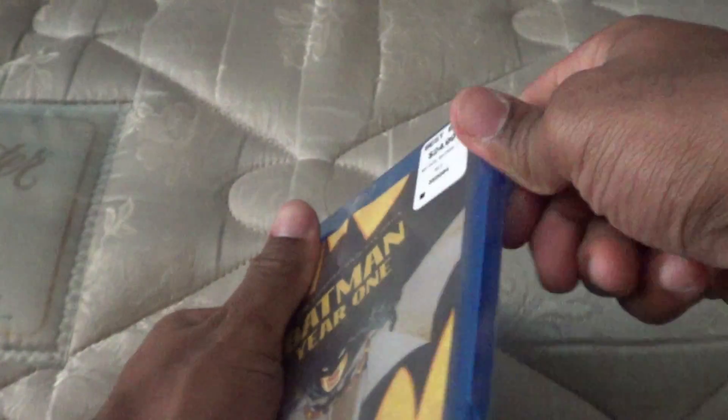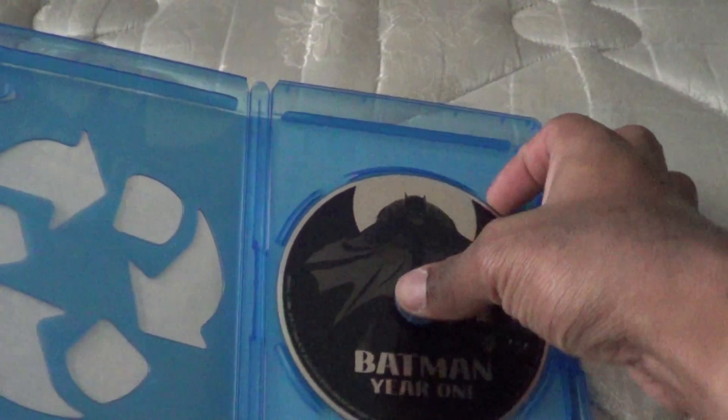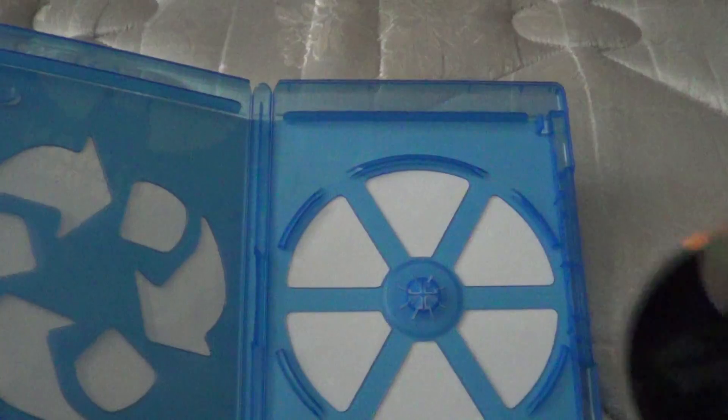So let's get into it. As you can see the disc — disc is right here and there's an echo case.